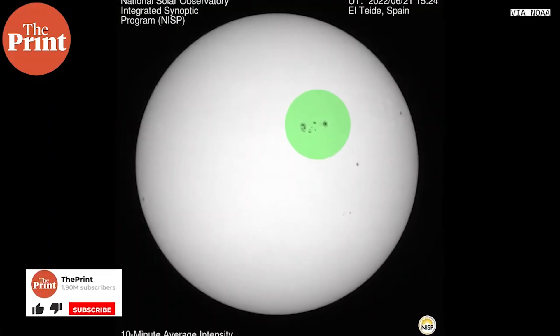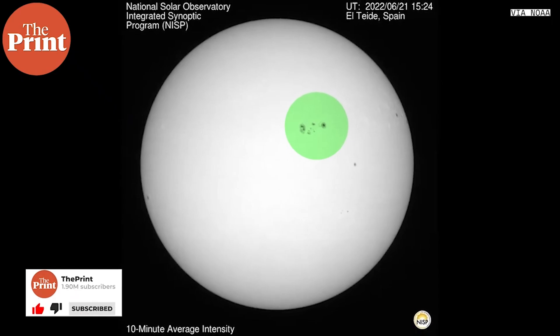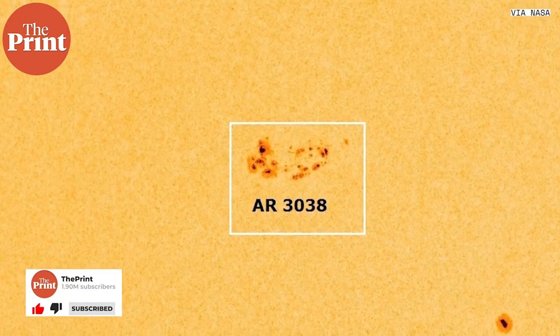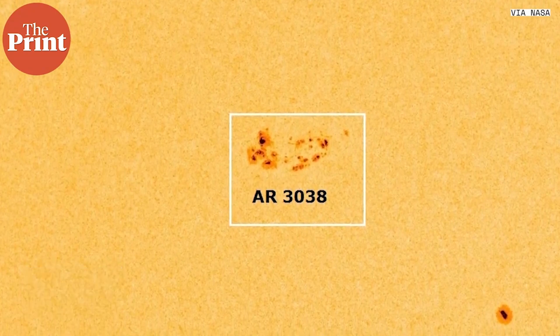And despite all the current headlines about this particular sunspot, it's not really doing anything different from usual and there isn't any risk as such to us from it.